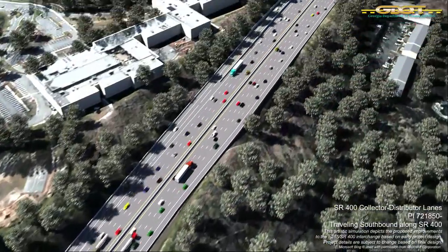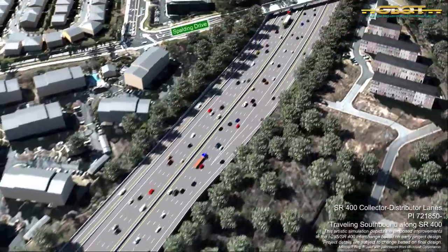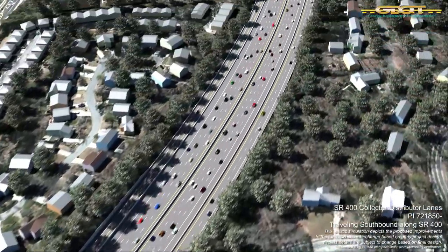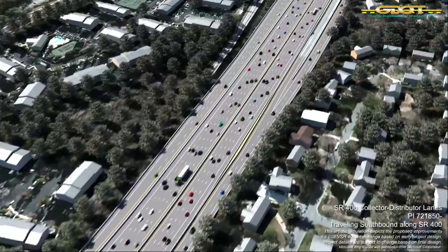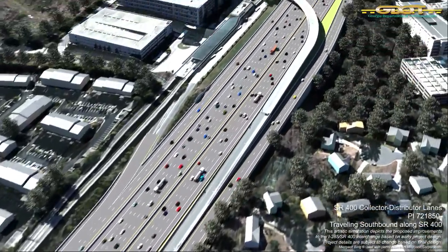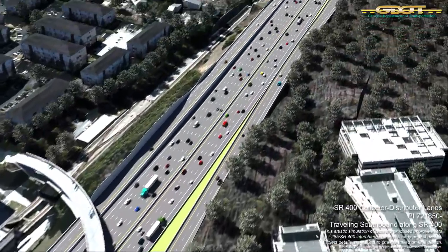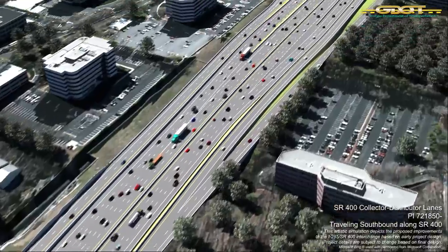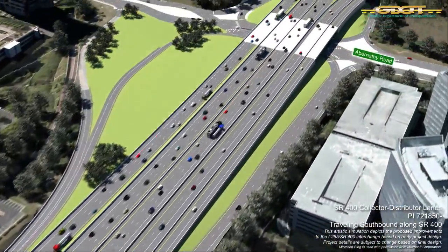Now we move to a visual of anticipated travel southbound on State Route 400 beginning just north of Spalding Drive. To the right of the screen, you will notice the CD lane system as you near the exit ramp to the North Springs MARTA Station. The CD lanes here will connect vehicles along the corridor to MARTA, Abernathy Road, and Hammond Drive.